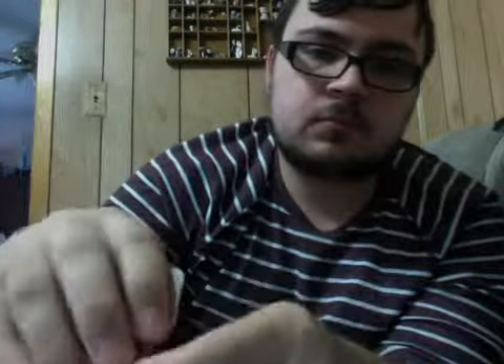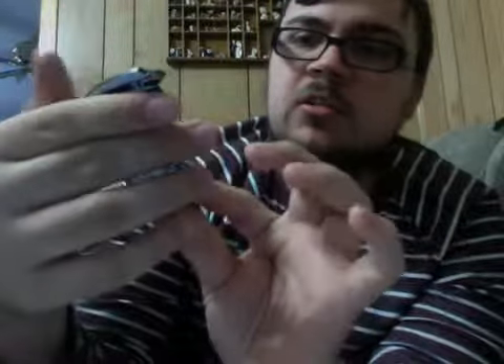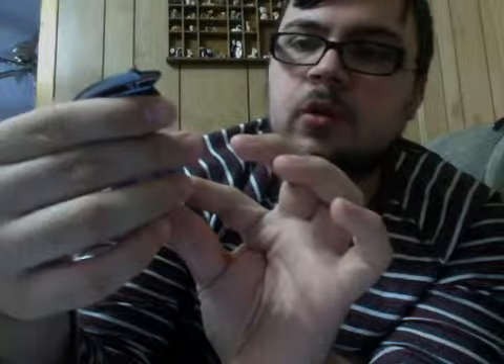I got these Epcot 30th anniversary pins. This one I have a double of — this is what it looks like on the outside. And then when you open it, that's what it looks like on the inside, and it says, 'To all who come to this place of joy, hope, and friendship, welcome.' So on my board, I have one open like this, and then I'm going to have it closed next to it.